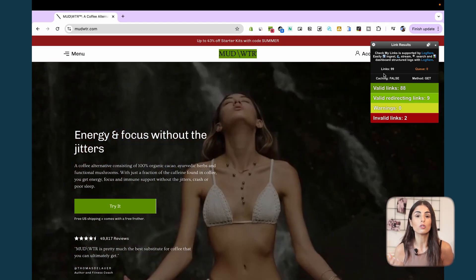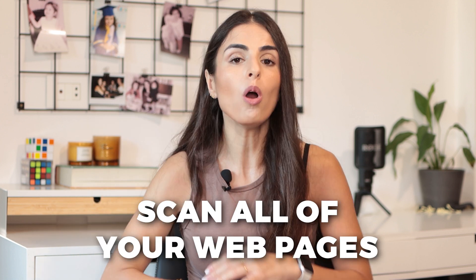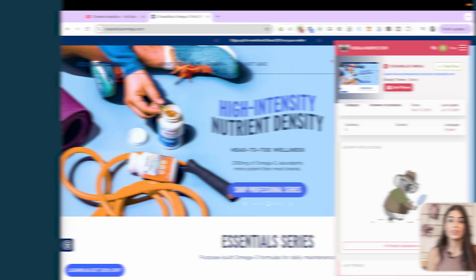Our next extension is called Check My Links, and it's extremely important especially if you've just redesigned your Shopify store and want to make sure all your buttons and hyperlinks are working. This extension will scan all of your web pages for broken links and give you a notice if it finds any, ensuring you don't have any broken links on your Shopify store.